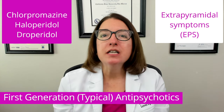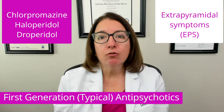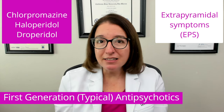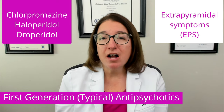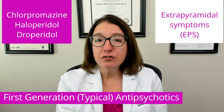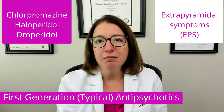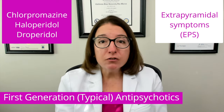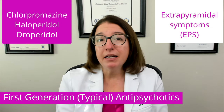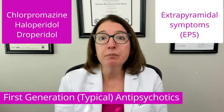Extrapyramidal symptoms include dystonia, which are involuntary muscle contractions; akathisia, characterized by restlessness and repetitive movements; Parkinson's symptoms such as muscle rigidity, tremors, and a shuffling gait; and tardive dyskinesia, characterized by involuntary movements of the tongue, neck, and facial muscles. Many of these extrapyramidal symptoms will resolve spontaneously or upon discontinuation of the medication. However, tardive dyskinesia is irreversible and symptoms persist even after discontinuation. An anticholinergic medication such as benztropine can be used to help control extrapyramidal symptoms.